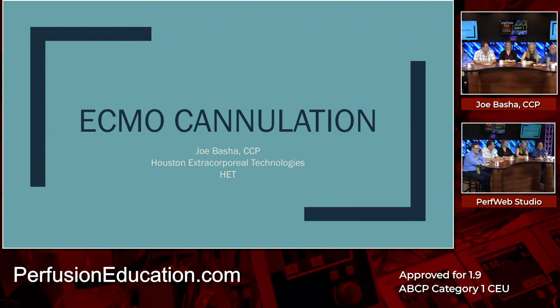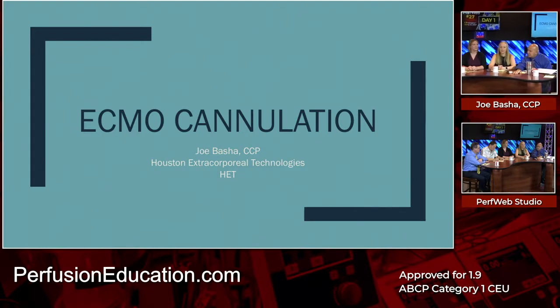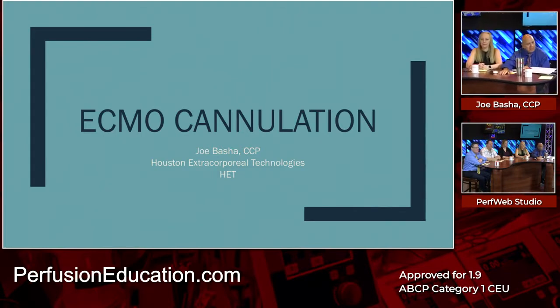My talk is on an algorithm for deciding what type of ECMO you should choose — VV, VA, or whatever iteration of it.